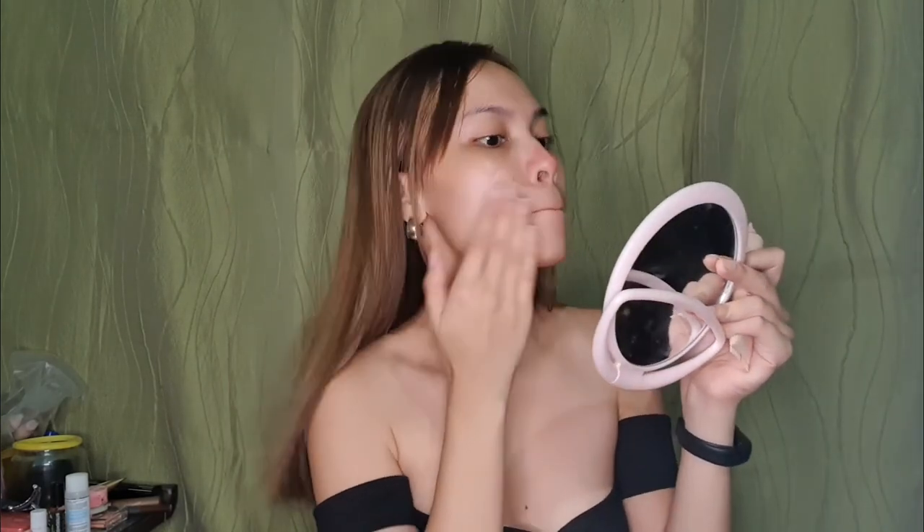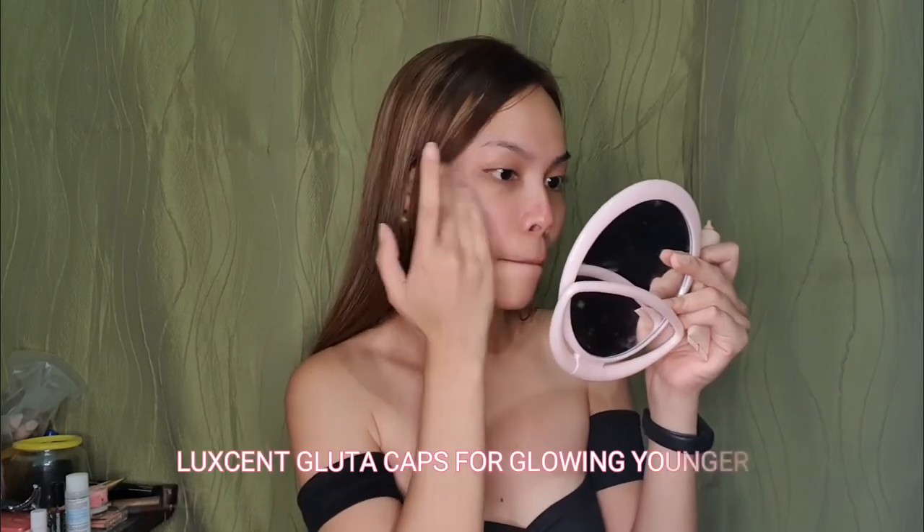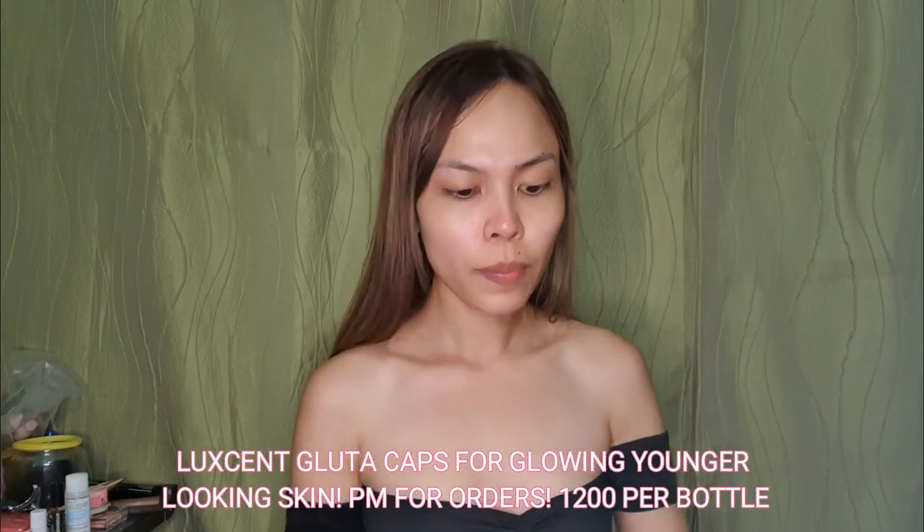Next, I'm going to apply BLK Cosmetics Skin Tint Sun Shield SPF 50, UVA, UVB Broad Spectrum in the shade Vanilla. Sometimes I apply it, but when I'm not in the mood, I don't. But for this video, I'm going to apply it so you can see the effect. It's super light — it's not like foundation. I hate applying foundation as much as possible. I don't want my skin to depend on makeup like foundation, so my makeup is always super light.